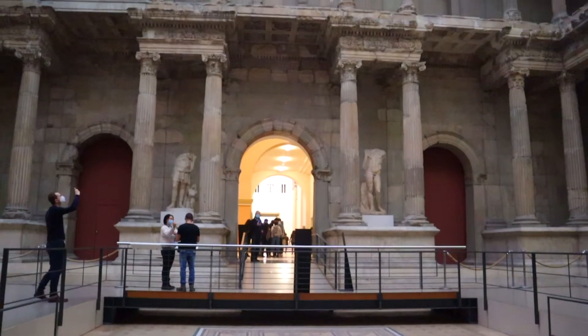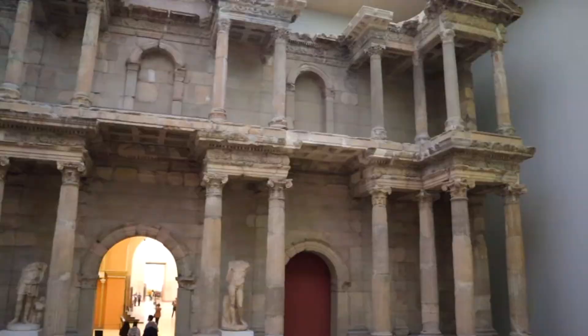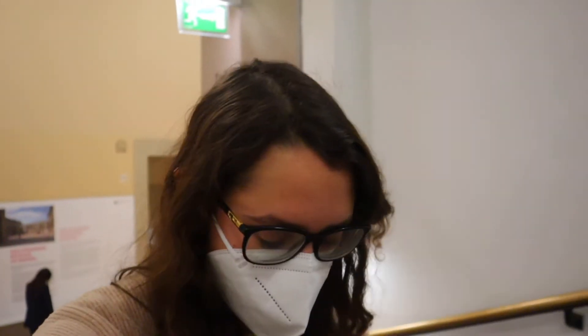And here is the market gate — it's amazing, it's huge. First floor officially done. Now on to Islamic cultures — here we go.